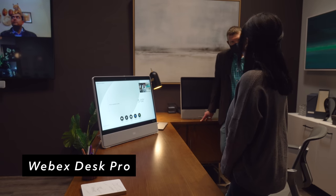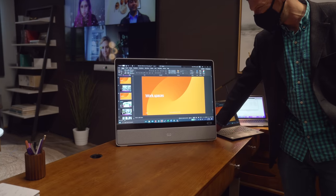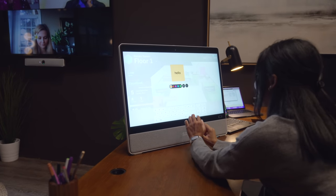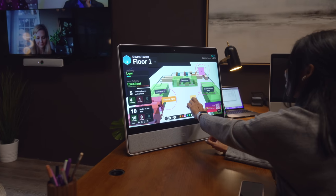They had a WebEx Desk Pro in this room, and while this isn't newly released, it's still a great piece of tech if you make a lot of video calls. It has a 27-inch 4K display and can work as either a personal device or shared in an office space with others. You can use it as a second display to your computer or laptop, or as a standalone machine. Just like the Desk Mini, it has a ton of apps available, making it perfect for productivity all around.